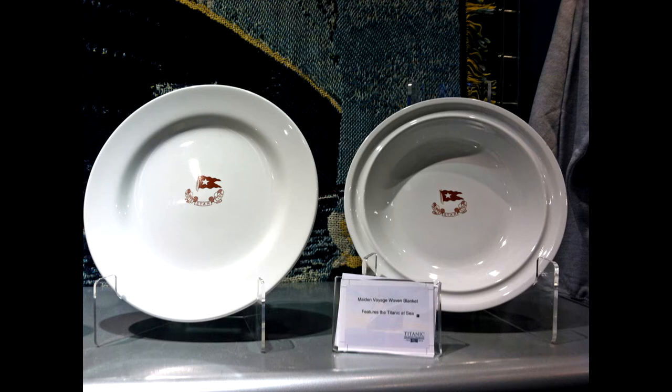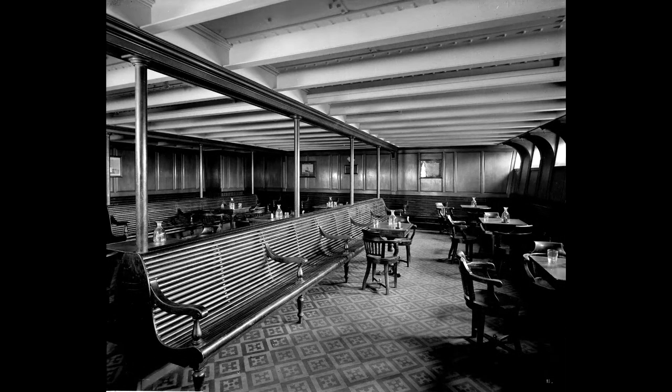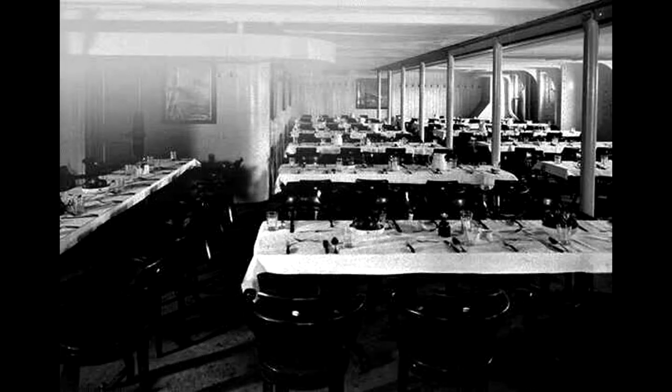Third class had its own kitchen with a staff dedicated to making nutritious and varied meals for the 709 passengers from dozens of different countries. This included a Jewish chef, Charles Kennel, to ensure meals were kosher for Jewish passengers, and exotic foods many passengers had never had before, such as oranges.